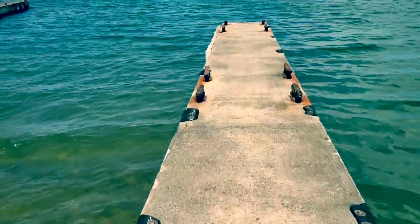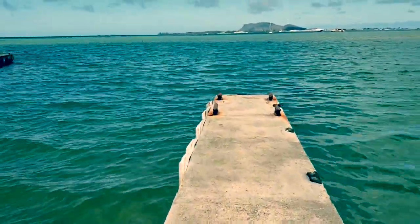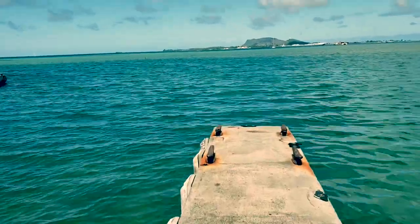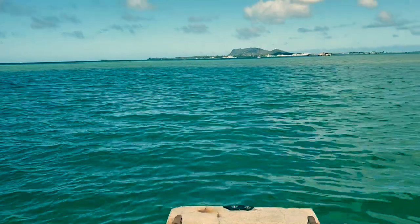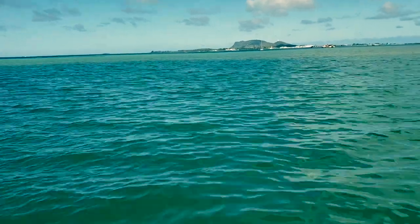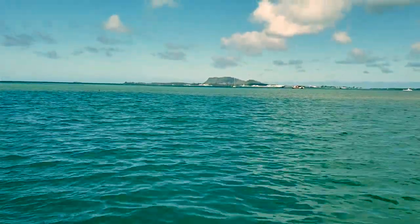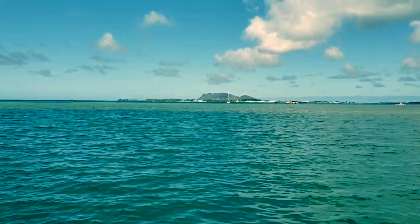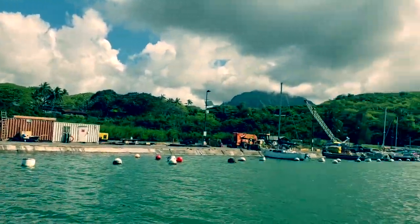I'm actually walking on the pier. It looks really small but in the movie they make it look like it's super super big. This is the pier they used when the scientists escaped the island — and in the back you will see Kaneohe Marine Base again. They're building or repairing something here.